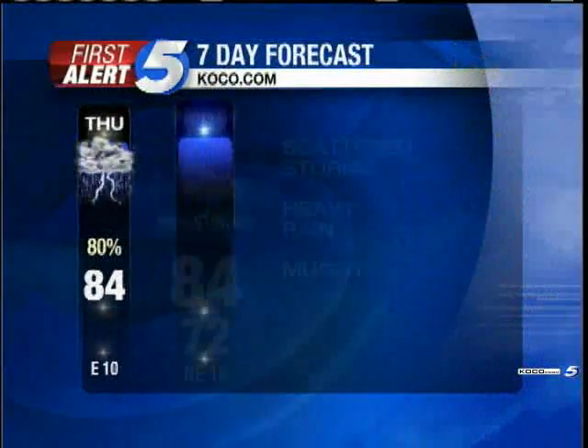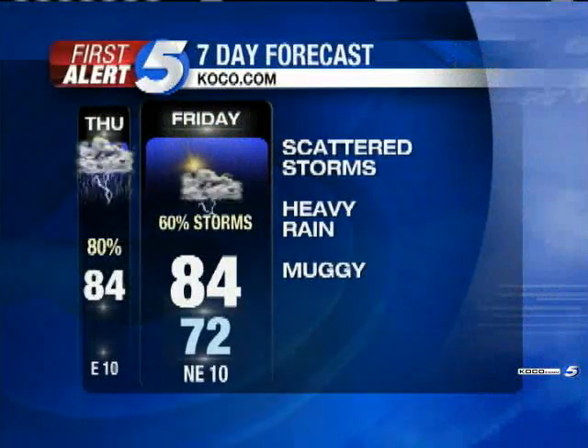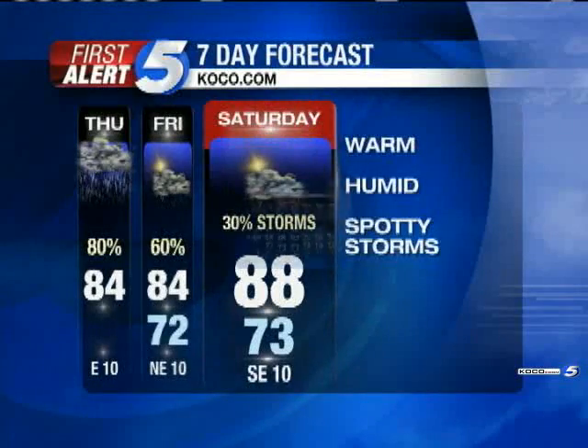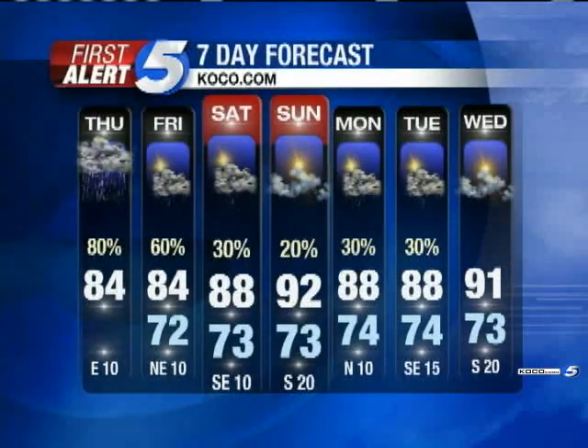Flooding risk continues. East winds at about 10, with variable winds this morning. Heading into the afternoon, your best chance of rain will be between about noon and 8 o'clock tonight. 84 degrees for Friday with a 60 percent chance of rain — heavy rainfall will certainly be a bet for tomorrow as well. Into the weekend, rain chances decrease a little bit and it will warm up, with 80s for Saturday and low 90s by Sunday. Rain chances come back into the forecast at the beginning of next week, more of a scattered variety.